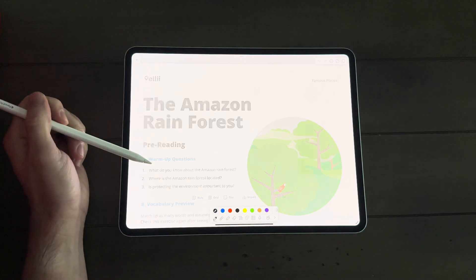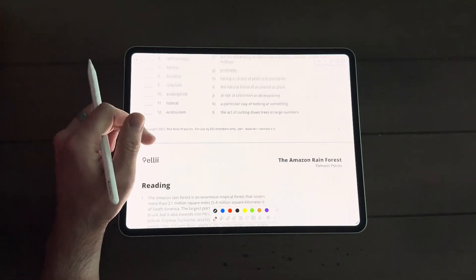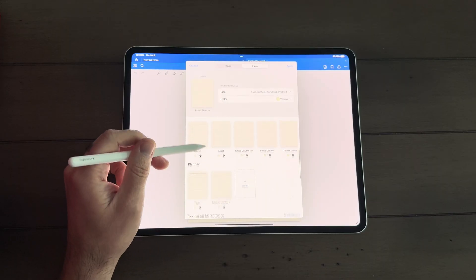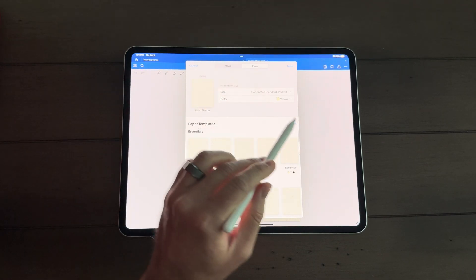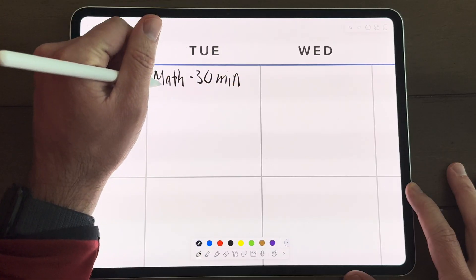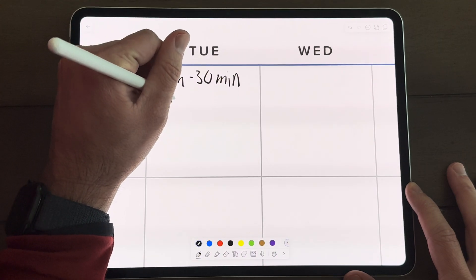GoodNotes has the PDF import feature very much like Notability, which I like. It also has pre-built templates so you can get planners or different kinds of paper to help get you started right away. I like being able to import planners and calendar pieces so I can plan out my classroom activities. You should check out the templates — I think you get more of them if you pay the subscription fee.